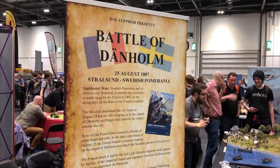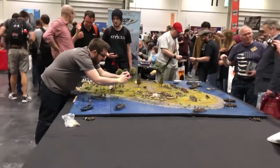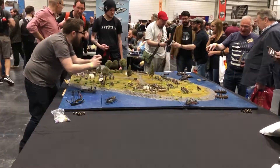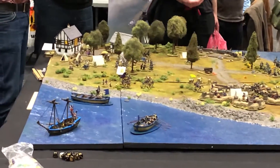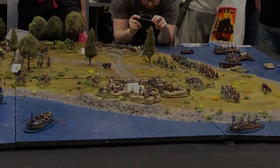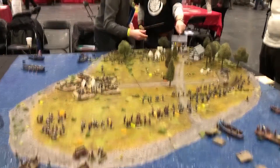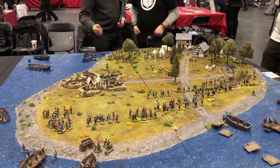Fellow blogger Daluper — I'm sure I pronounced that wrong — ran a wonderful-looking Napoleonic game set in the Swedish theater, featuring a French invasion of a Swedish-held island. You can see the British fleet just sailing off, leaving their poor Swedish allies to fend for themselves. Unfortunately for the Swedes, this game had a historical outcome with a resounding French victory.